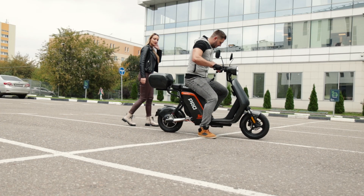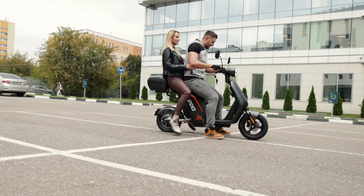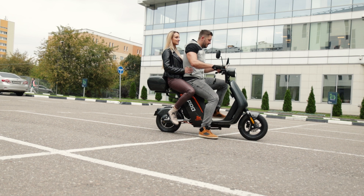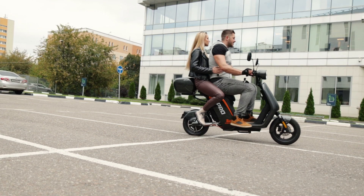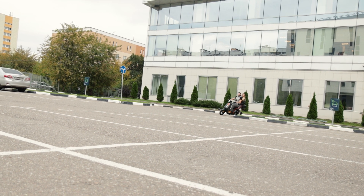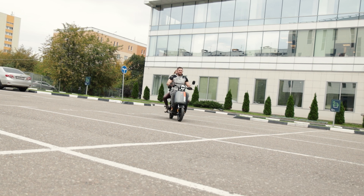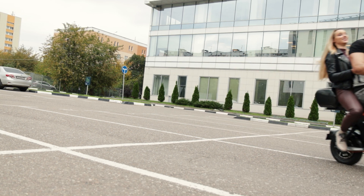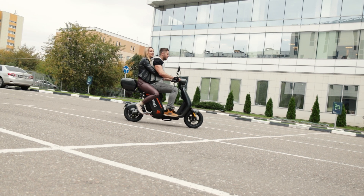При этом мопед хоть и небольшой, но вполне позволяет кататься на нём сразу вдвоём. Даже с нашим немаленьким оператором, рост которого около 185 см, я разместилась вполне комфортно. И подвеска с такой нагрузкой тоже справилась. Максимальная грузоподъёмность мопеда – 160 кг. А сам он весит, по заявлению производителя, 56,5 кг.